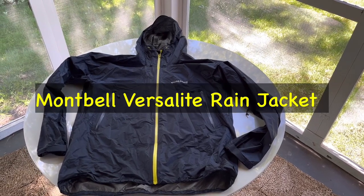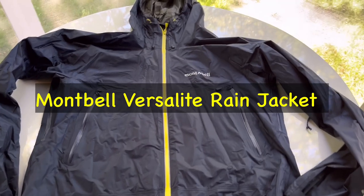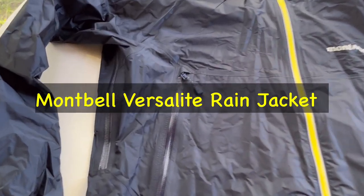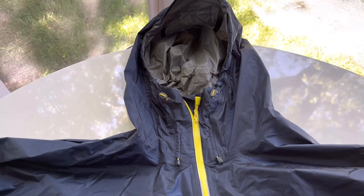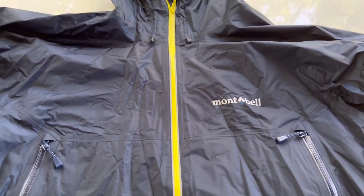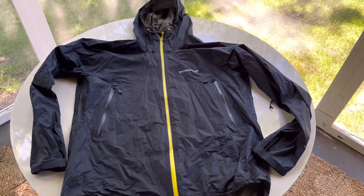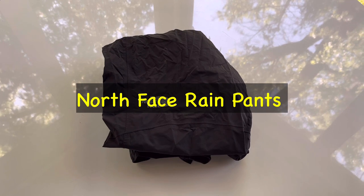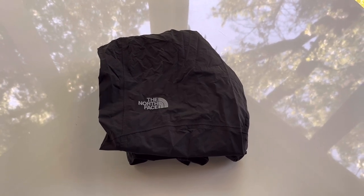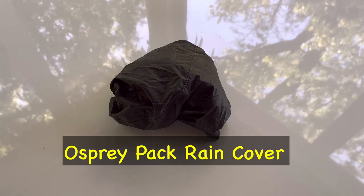Next on to my rain gear. This is a new addition — the Montbell Versalite Rain Jacket. Super lightweight, comes in at about six and a half ounces. It's got pit zips, very breathable, very waterproof. Really looking forward to using this for the first time on my thru-hike. Next is a pair of North Face rain pants, the same pair I wore on the Appalachian Trail. And then a pack cover for my backpack.